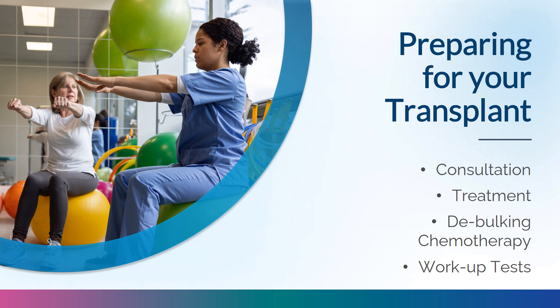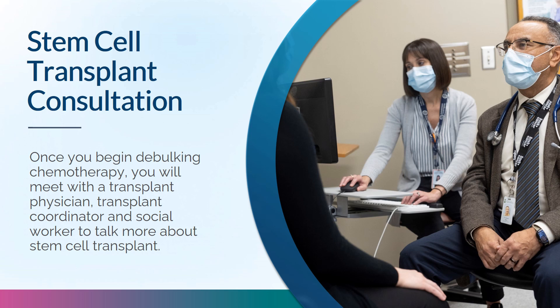Preparing for your stem cell transplant — what to expect leading up to your procedure. Once you begin debulking chemotherapy, you'll have a transplant consult with a transplant physician, coordinator, and social worker to discuss how the transplant will benefit you, the time commitment, required tests, financial costs and drug coverage, expected risks, complications, possible side effects, and other available options. Your transplant coordinator is always available to answer questions. Moving forward with this transplant is your decision.